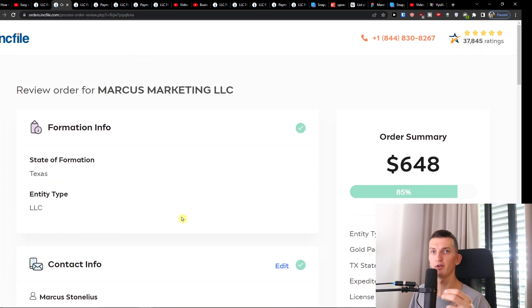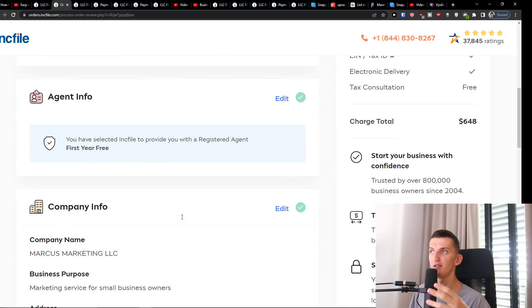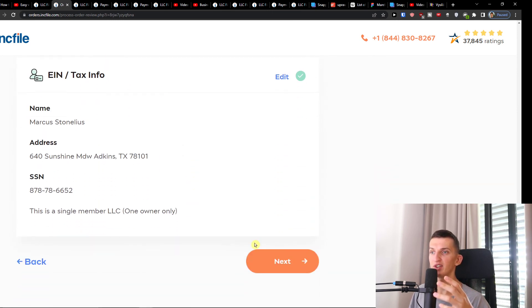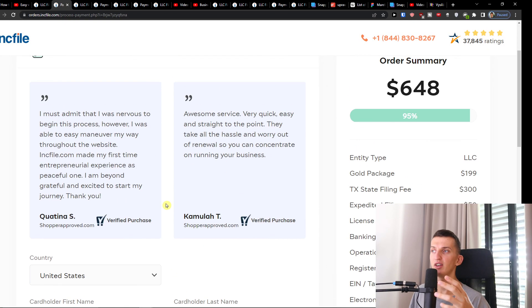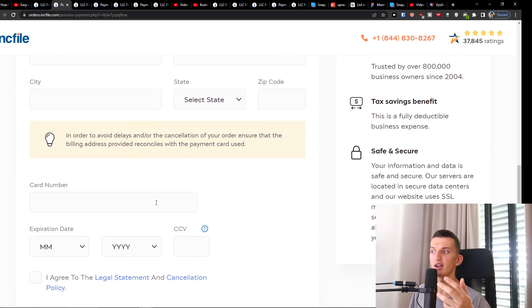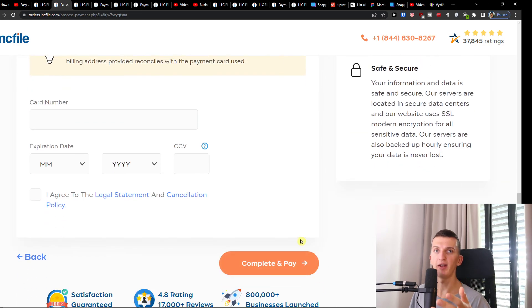Then you're going to have the review order for your LLC, where you can read about everything: company info, agent info, members, business tax consultation, business licenses and permits, and tax info. Press Next, and then you'll have the billing information — add your first name, last name, street address, card number, and everything else. Then simply click 'Complete and Pay.'